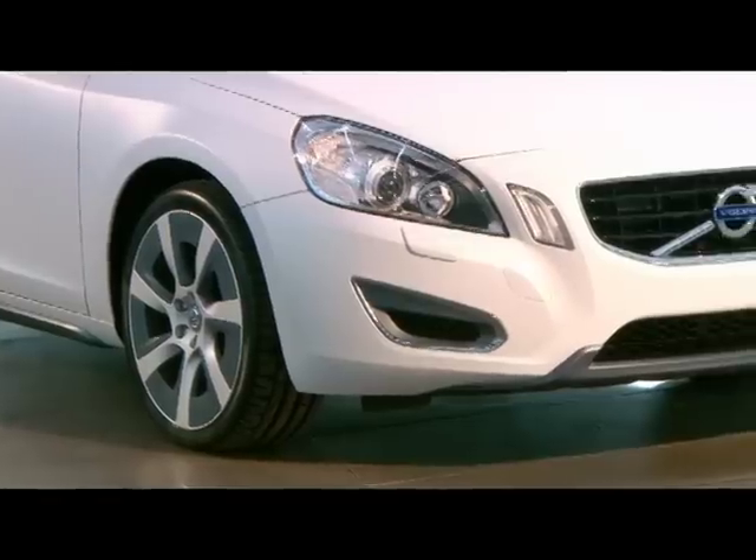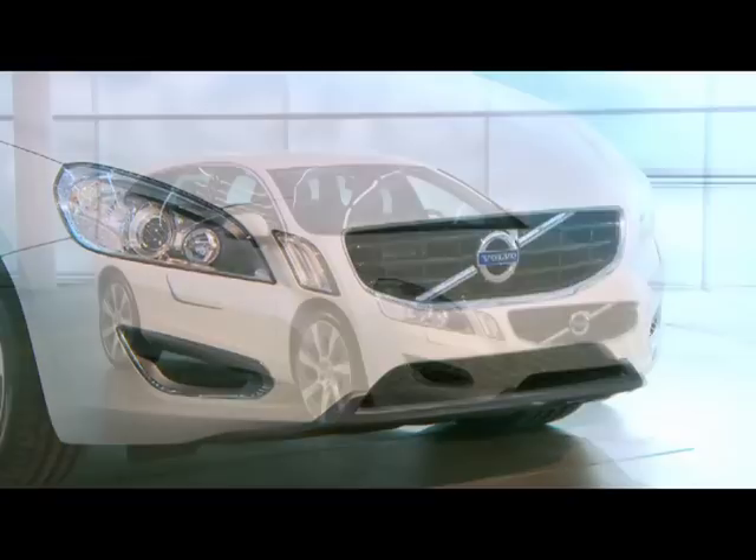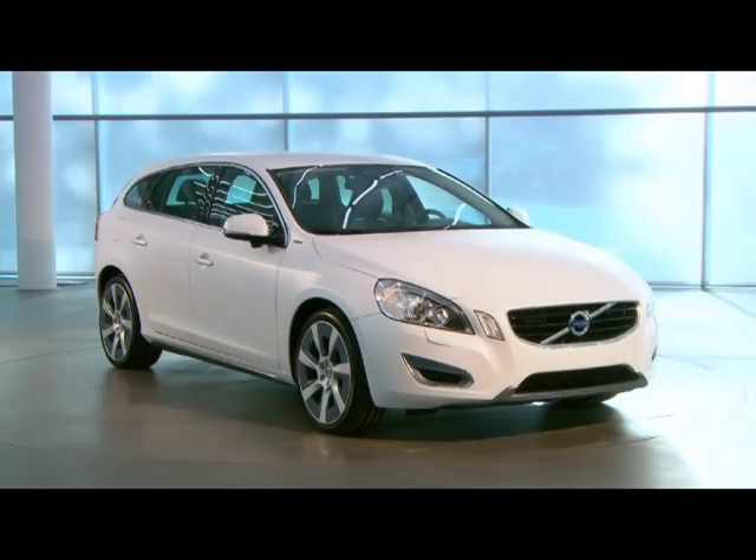Volvo Cars' new plug-in hybrid, developed in collaboration with energy company Vattenfall, is a unique car of the future that can be driven both by electricity and green biodiesel.